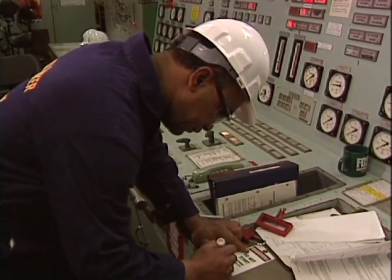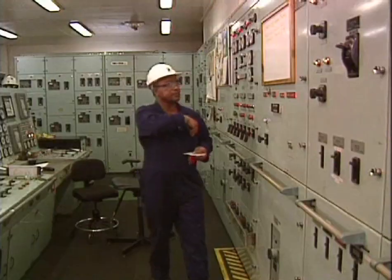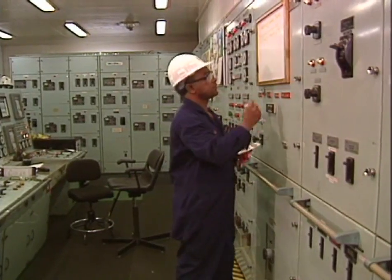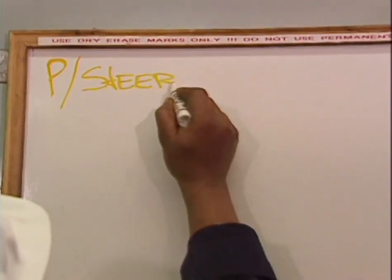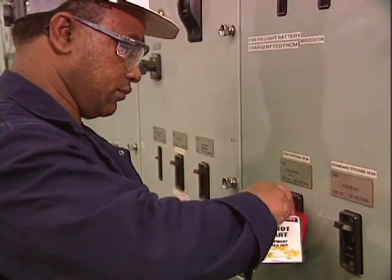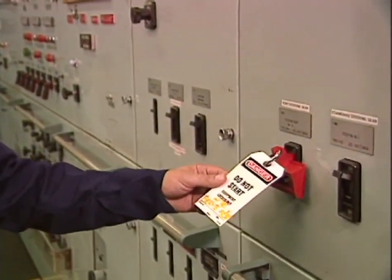The tag displays the name of the person who applied the lockout. It alerts others to the existence of a hazardous condition and tells them who to ask for information. The tag also identifies the equipment being taken out of service and explains why.